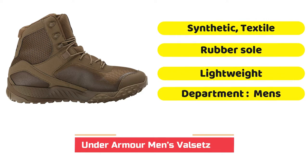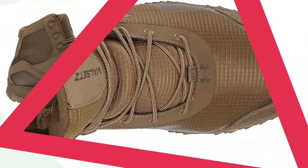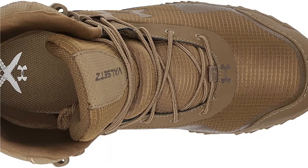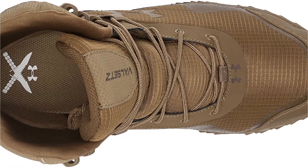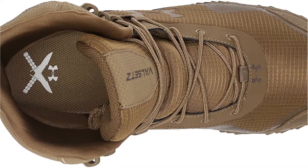According to many tactical operators and bloggers, this tactical shoe is one of the better tactical boots available, made by Under Armour. Under Armour is, of course, a company that is closely linked with the Mountain, a past wrestler and renowned movie actor.